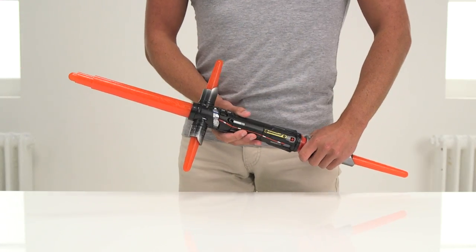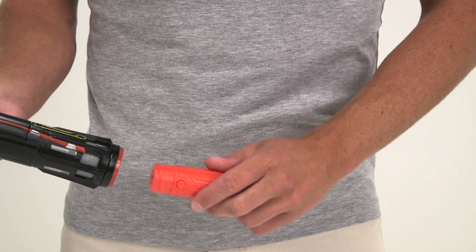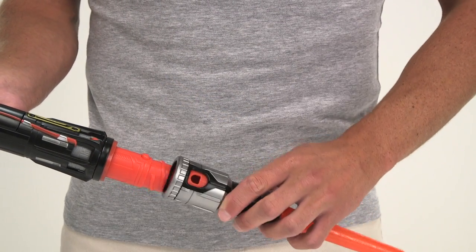Next up, the power of the dark side is strong with the Kylo Ren deluxe lightsaber. This is the weapon of choice for the new villain in the film, and this lightsaber combines with other bits from the Blade Builder system.